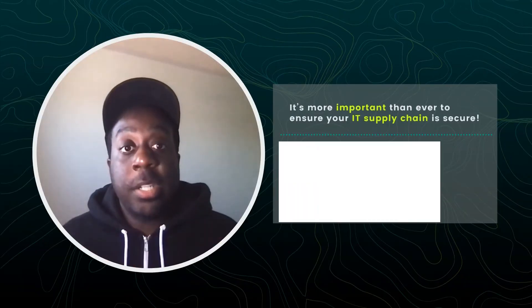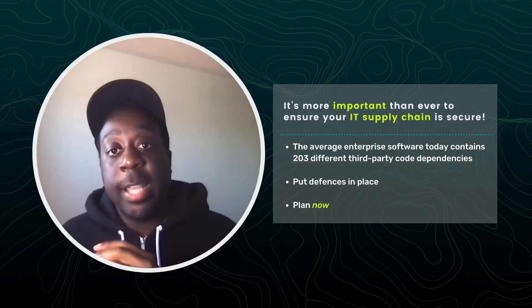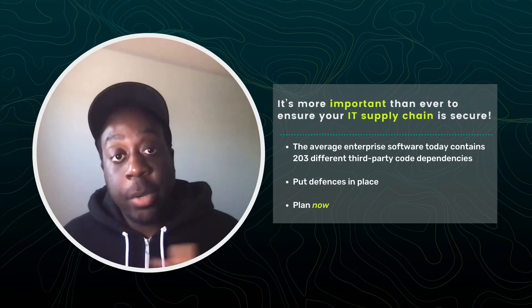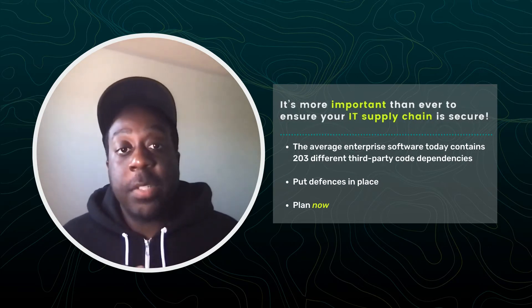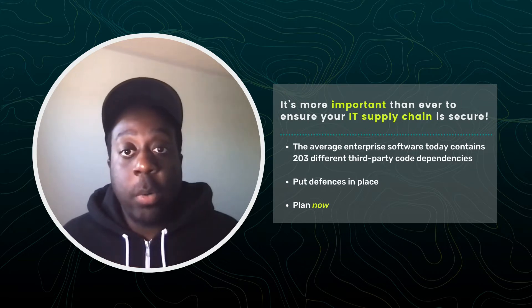Hi, I'm Dean, ThreatHunter with ActZero. Did you know the average enterprise software today contains 203 different third-party code dependencies? That's a lot of potential risk. To maintain an effective cybersecurity program today, it's more important than ever to ensure your IT supply chain is secure.